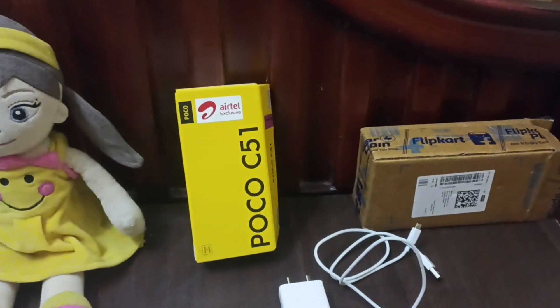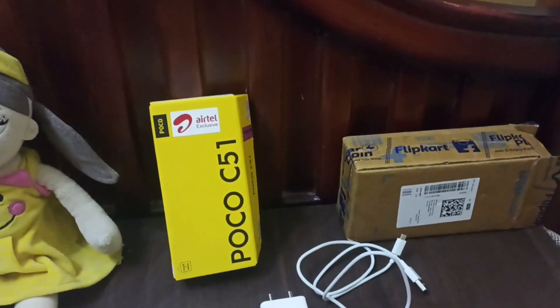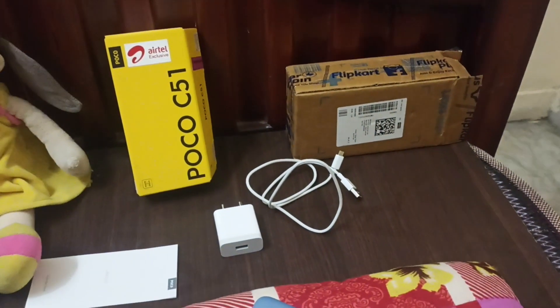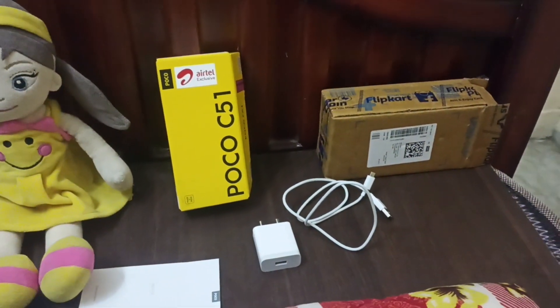If we call it normal, there is a little difference in the rate. In Flipkart, there is an open box option. The box will open and you can check the phone.